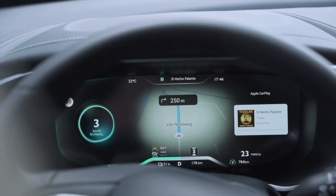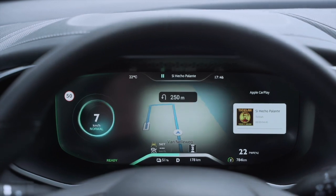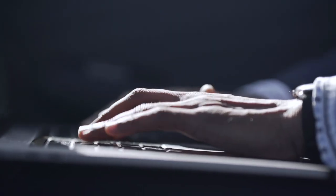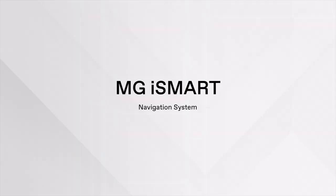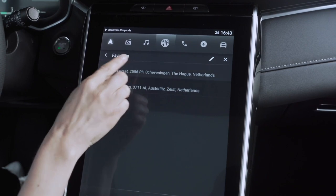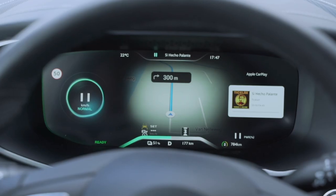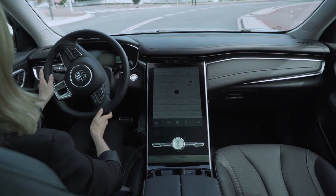The connectivity system: MG iSmart provides online music and real-time navigation. We ensure your devices are always online with a built-in hotspot. After setting your navigation, it will be displayed on the 12.3-inch virtual cluster in front of the steering wheel, providing real-time feedback without distracting you while driving.